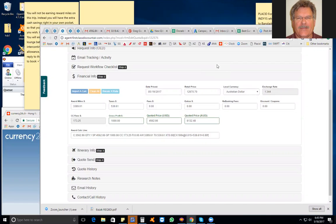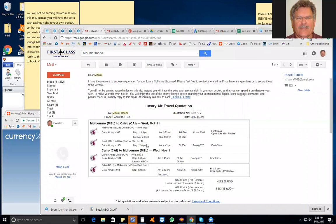This is a training session on Asia Miles. Here's an example of an Asia Miles quote: the passengers flying from Melbourne, Australia to Cairo, Egypt on October 11th and back November 1st.